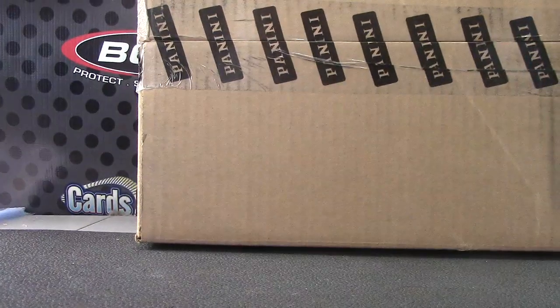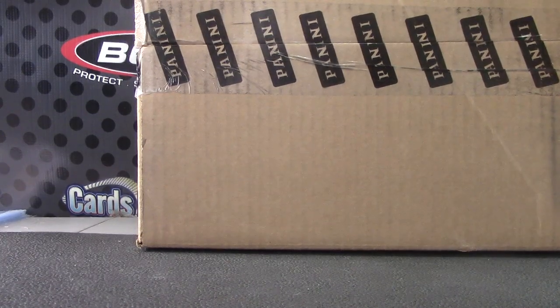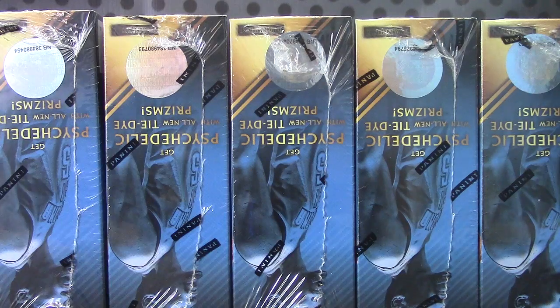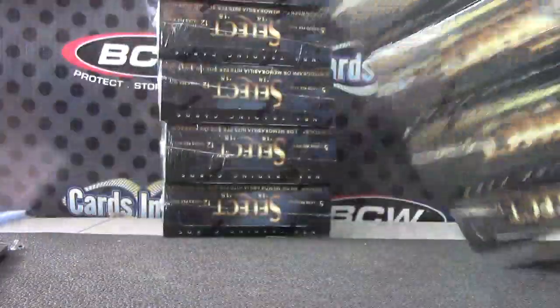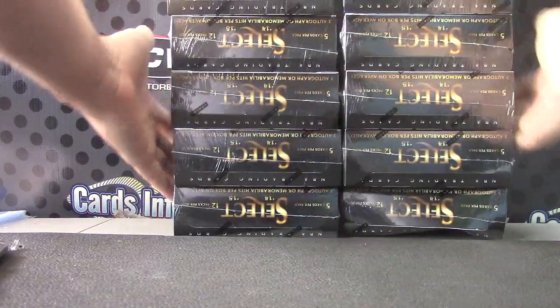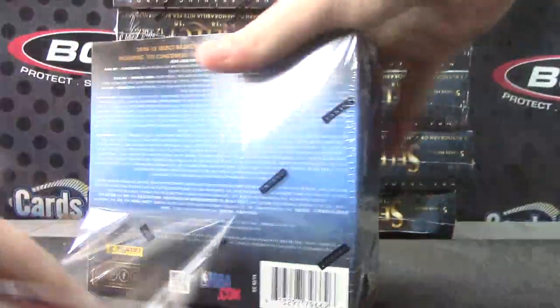We're gonna start the select group break. This is group break case number one. If you watched the team randomizing video I did earlier, we did roll the die to see which case went where, and this one is GB-1. The brand new 2014/15 Select Basketball — hopefully it has as many one-on-ones and all that stuff like it did last year. We're about to find out. Boxes are smaller. Silver stickers are on the side. I bet they didn't do the two inner boxes this year — it's gonna be all in one once again.